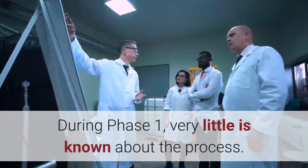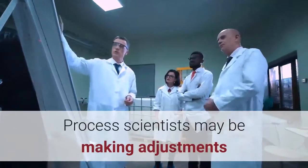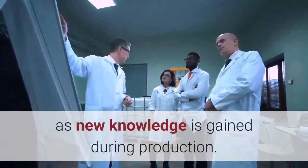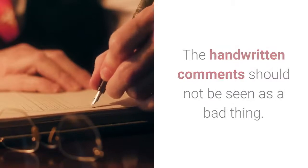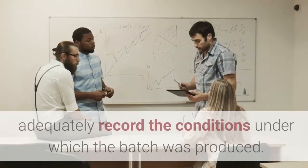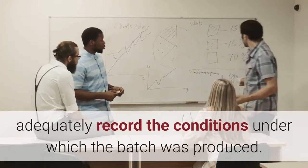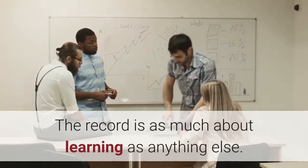The reason is simple. During Phase I, very little is known about the process. Process scientists may be making adjustments as new knowledge is gained during production. The handwritten comments should not be seen as a bad thing. In fact, they go to the main purpose of the batch record — to adequately record the conditions under which the batch was produced. The record is as much about learning as anything else.